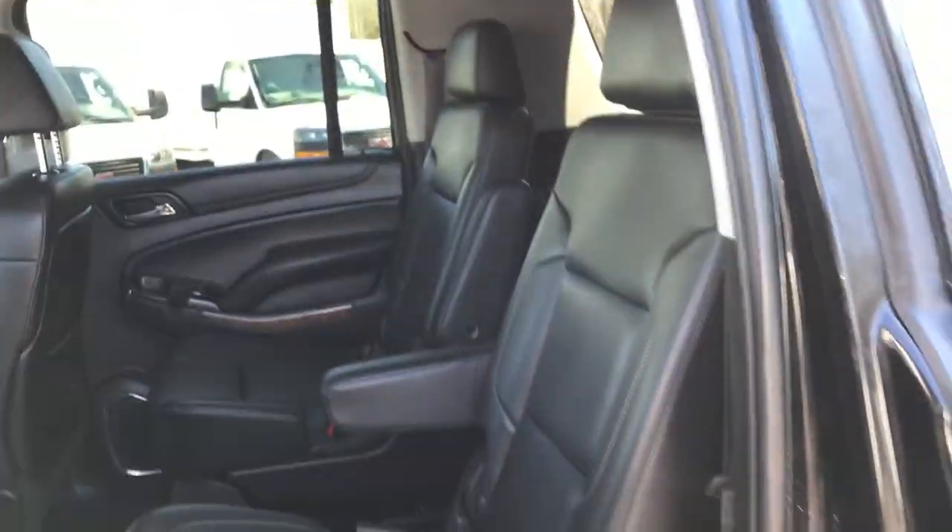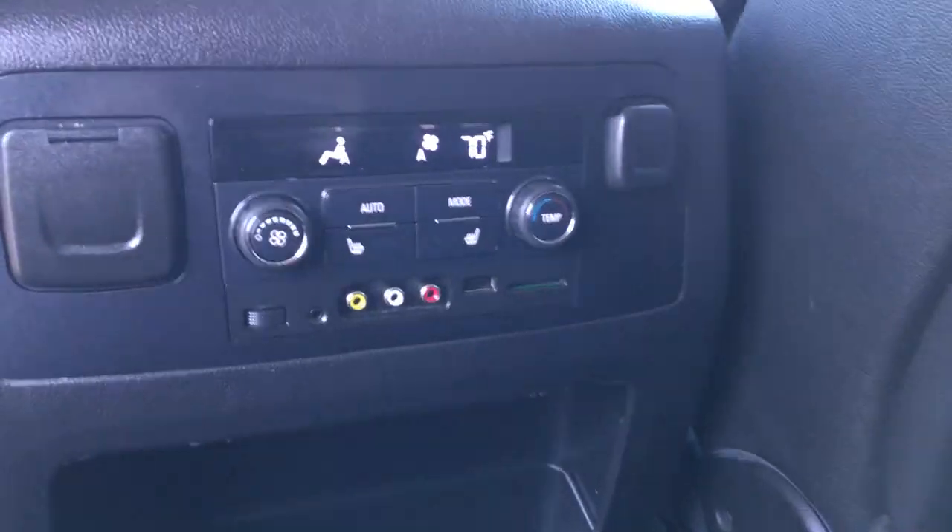Take a look at the back seat as well. Got your rear buckets for easy access to that third row. This truck also has a rear entertainment package and heated rear seats as well.